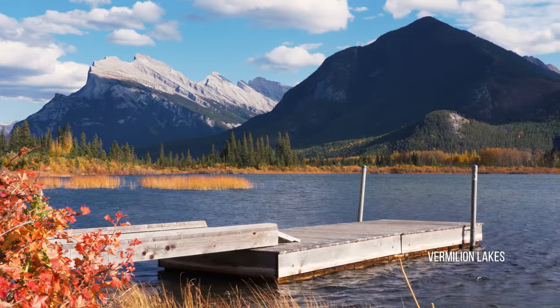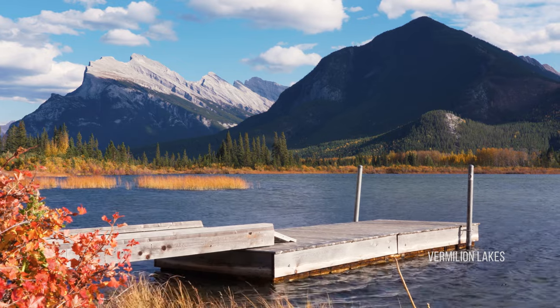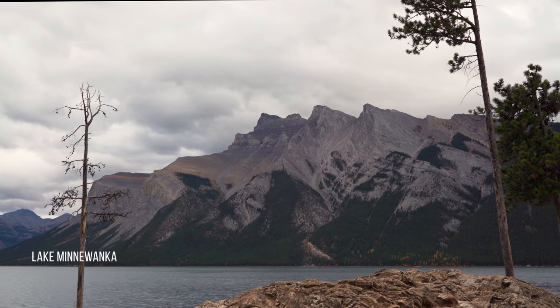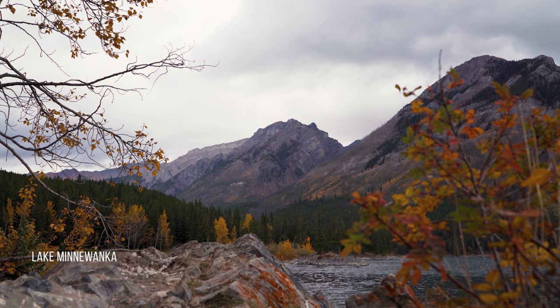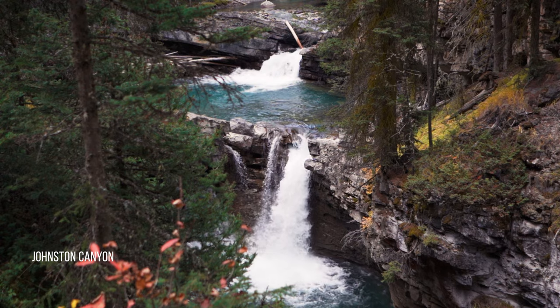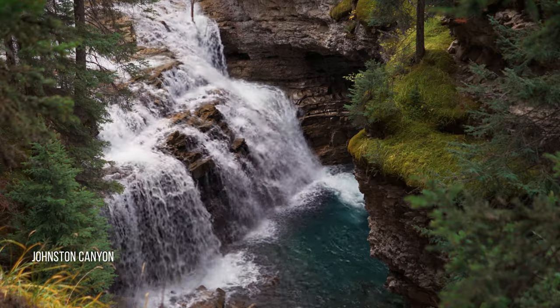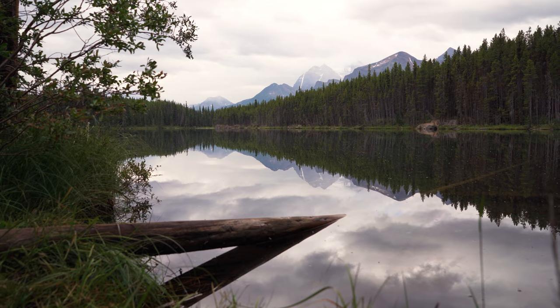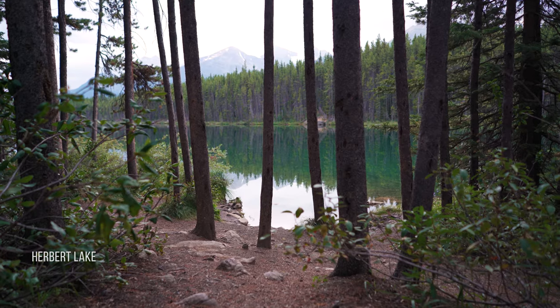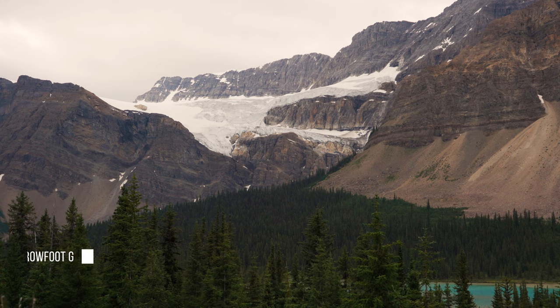The park attracts around 4 million visitors a year. Some of my favorite and easy-to-access locations are highlighted here. There is what seems like endless breathtaking views in all directions, so you really can't go wrong anywhere in this park. The Icefields Parkway extends from Lake Louise, connecting to Jasper National Park in the north, and is an absolute must, as most will say it is one of the most scenic drives in the world.